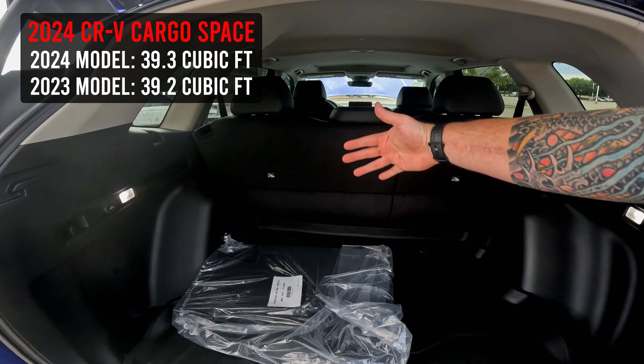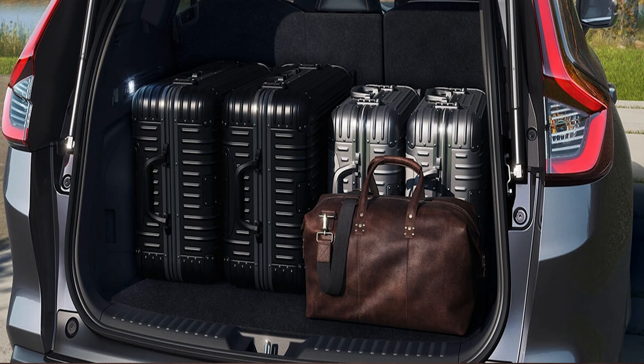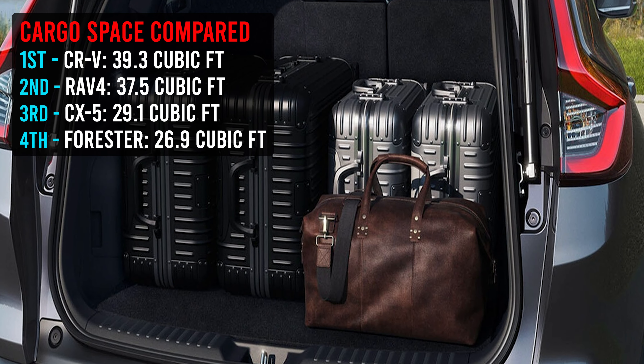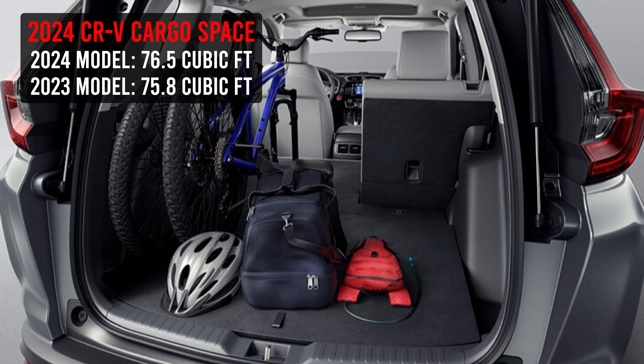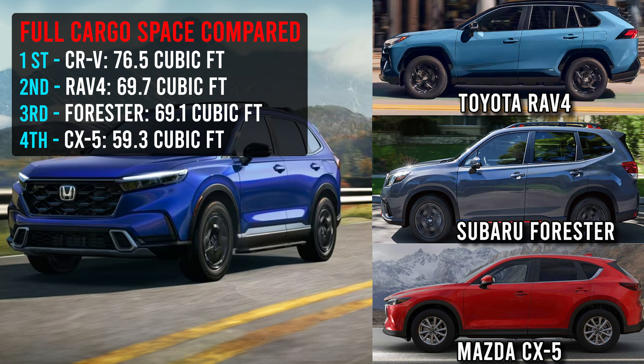Let's talk about cargo space. There are two dimensions I want to cover. The first — with the seats folded up, just standard cargo space — it's 39.3 cubic feet. I'm going to throw a comparison up to see how this stacks up to other makes and models. Compared to a 2023, if you're thinking about shopping used, it's almost the exact same. Now if you fold the seats down, you get 76.5 cubic feet, which I want to say is about a cubic foot different than the 2023. I'll throw that comparison up so you can see how this stacks up with the seats folded down.